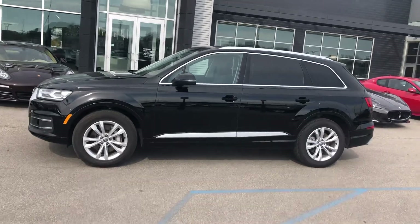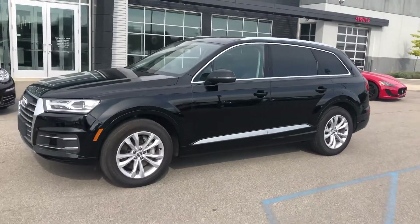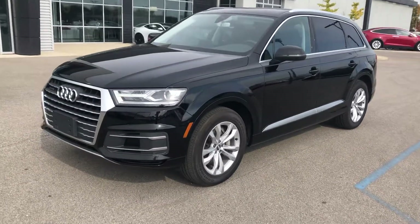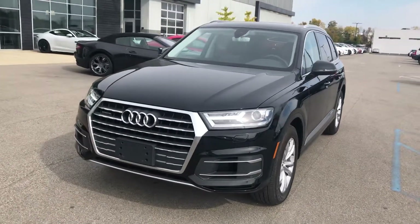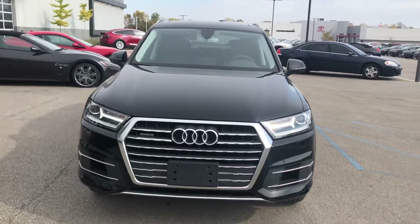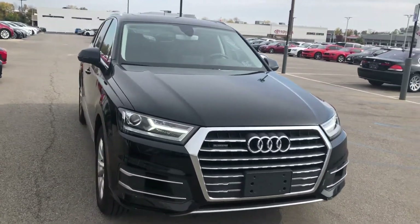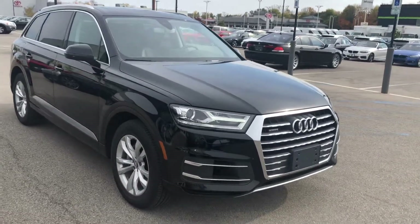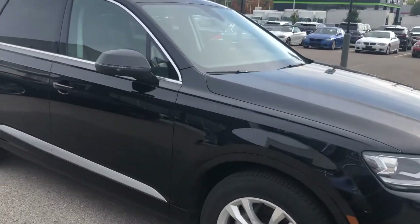As you can see, the exterior is in the night black and is absolutely gorgeous, free of any major scratches or dents — everything that you would expect at this level. This is a Premium Plus package, so you're going to have the Audi Advanced Key, Audi MMI Navigation Plus with MMI Touch, the smartphone interface, Audi Side Assist with rear cross-traffic, and the LED interior lighting package with heated exterior mirrors.